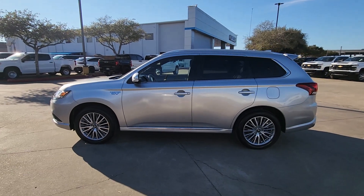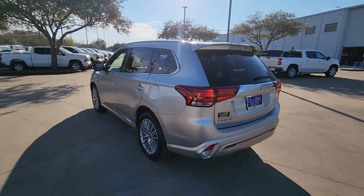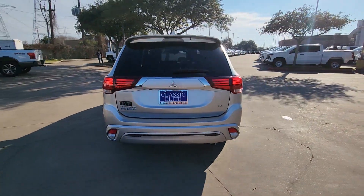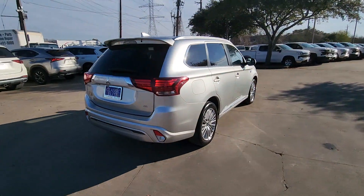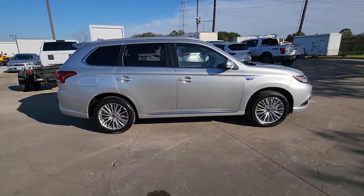You will love the features of this 2022 Mitsubishi Outlander. With less than 45,000 miles on the odometer, this vehicle stands out from the rest. Here's a family-friendly Outlander designed with your lifestyle in mind.